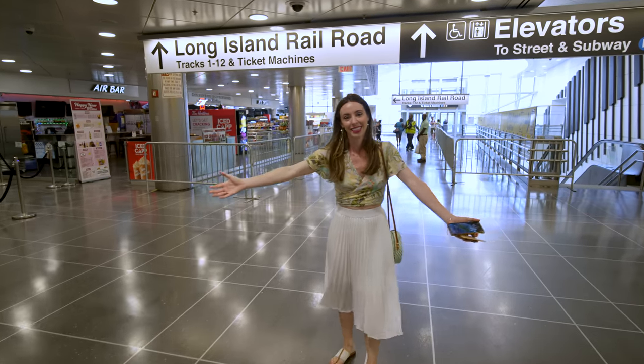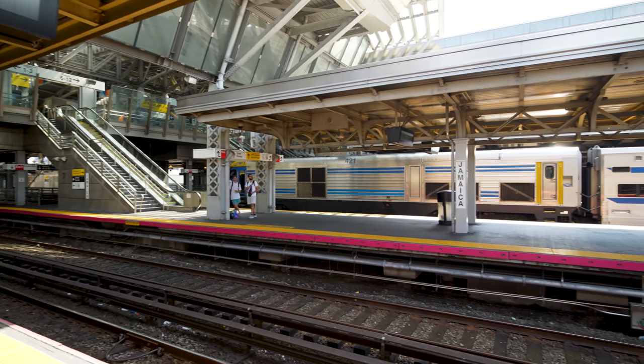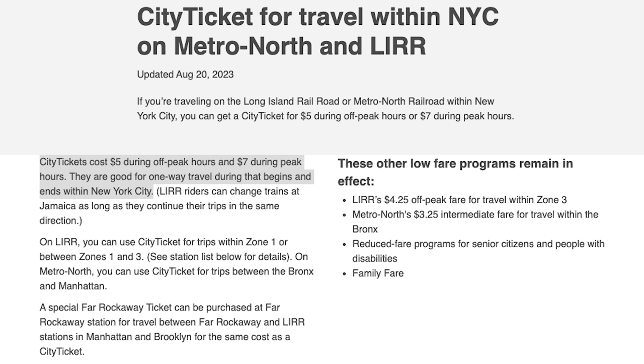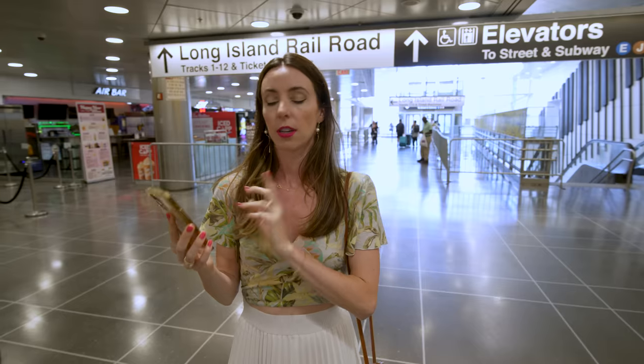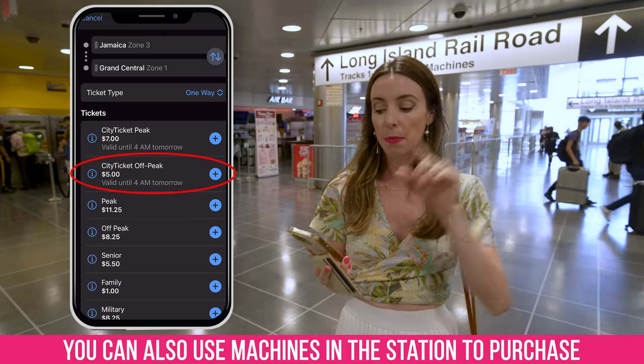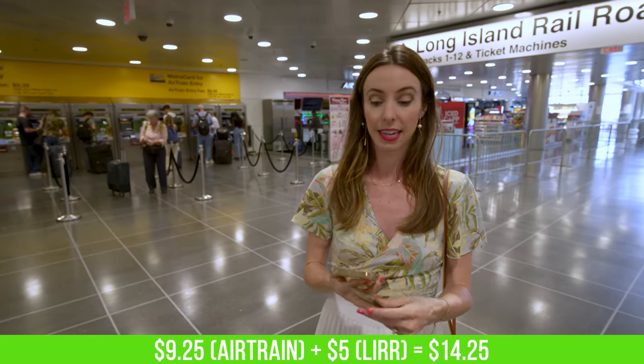We are out of the air train. There are two options now, and I recommend the Long Island Railroad option. It's only about $2 more than the subway and it's way faster — direct to Penn Station. Download the MTA app Train Time, and you're going to put Jamaica to Grand Central to buy your ticket.